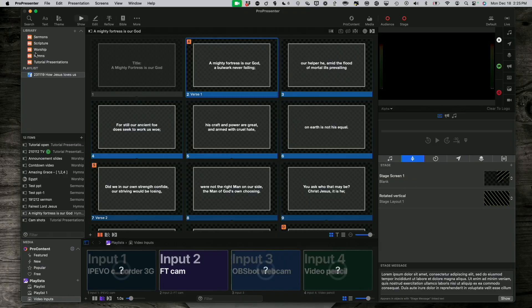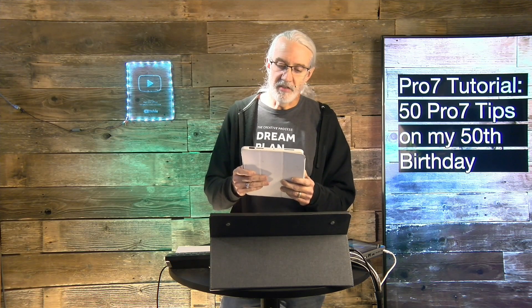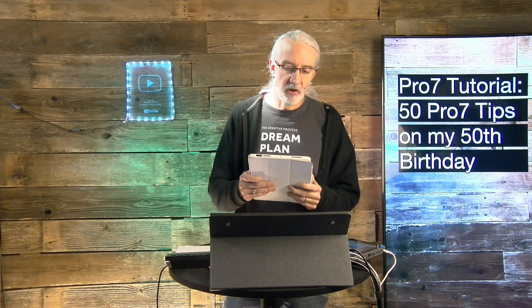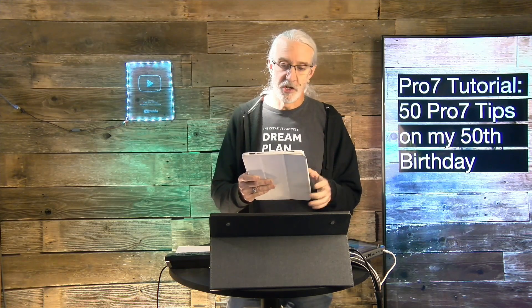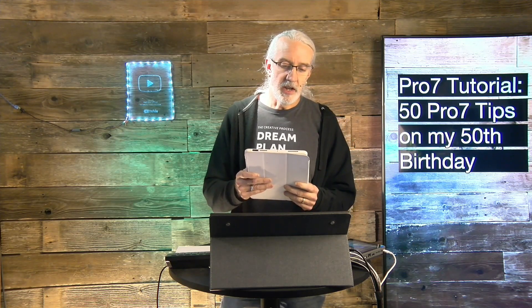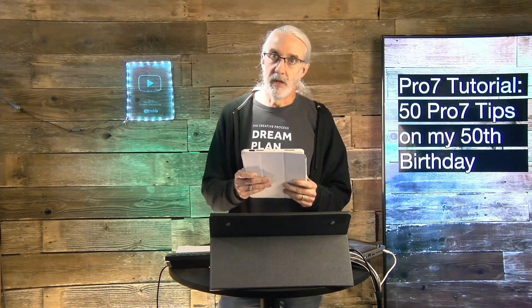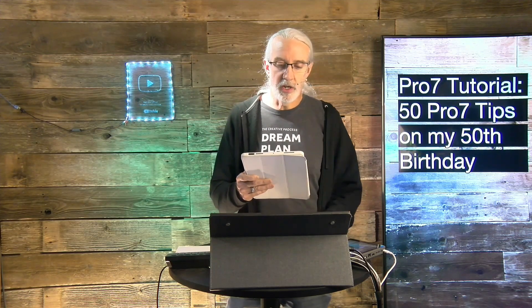Number sixteen: libraries are great organizational tools. Number seventeen: modules are a thing of the past — all functions are now included in ProPresenter 7. Number eighteen: learn to use media playlists for more than just organization. Number nineteen: never put your ProPresenter folder in a cloud drive. I know a lot of people that have been bit by that one.